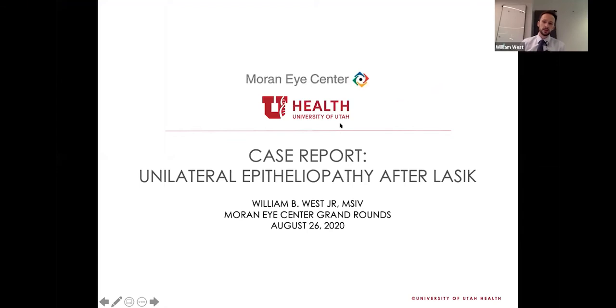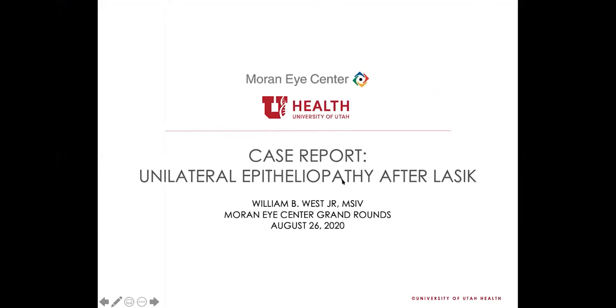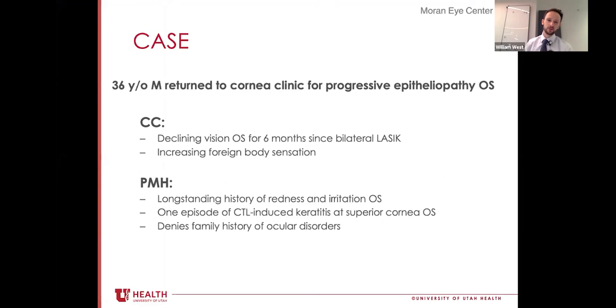I appreciate the opportunity to share this case that we were able to see in corneal clinic. We saw a case of unilateral epitheliopathy after LASIK. The case consists of a 36-year-old male who returned to our corneal clinic — referred back for epitheliopathy about six months after we performed an uncomplicated LASIK procedure bilaterally for correction of myopia.